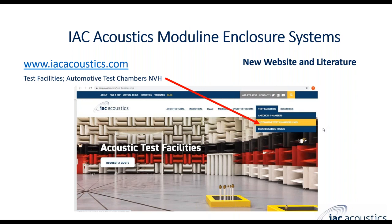If you're able to reach our website iacacoustics.com, check out the test facility section. There's good information there on automotive test chambers, NVH test chambers, anechoic rooms, reverberation rooms, and some general information and knowledge. It's really interesting.